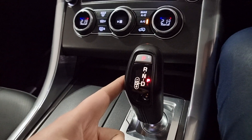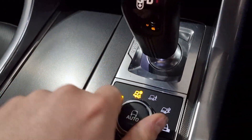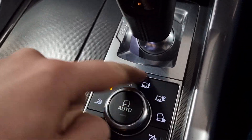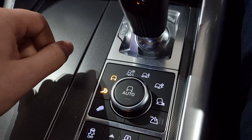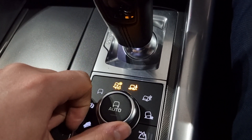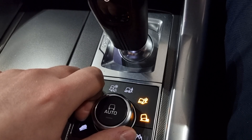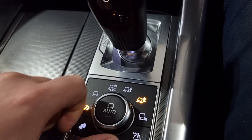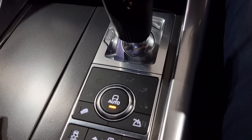Coming down here we have the automatic gearbox selection, and further down we have the auto sports terrain so you can set it to any selection you like. The modes available are: Dynamic, Standard, Eco, Rain and Snow, Mud Ruts, Sand, and Rock Crawl. Pressing the button down puts the car into auto so it can automatically respond to any terrain and traction it needs.